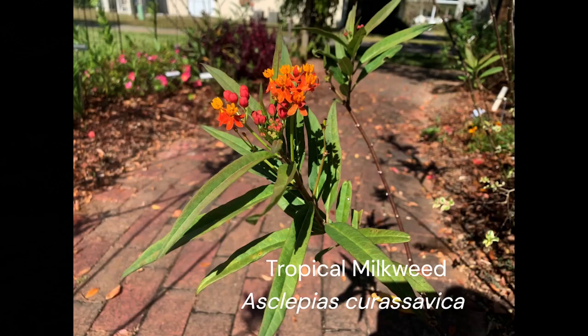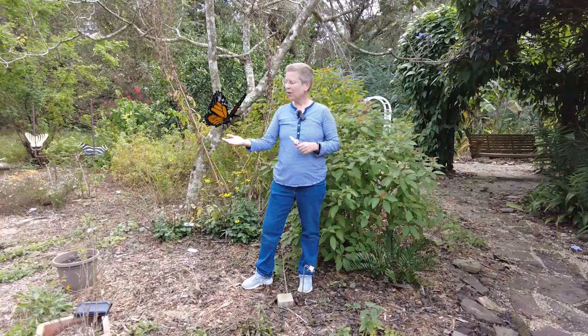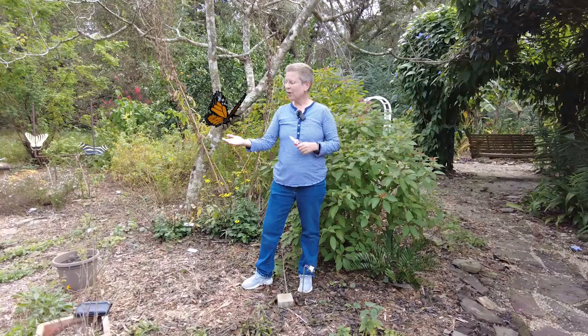But it's really important as we get to fall to think about another activity, especially if we're growing tropical milkweed. Even though we love to see the monarch visiting our garden, it's really important in the fall to cut back that tropical milkweed and let those monarchs move on to more southern climates.